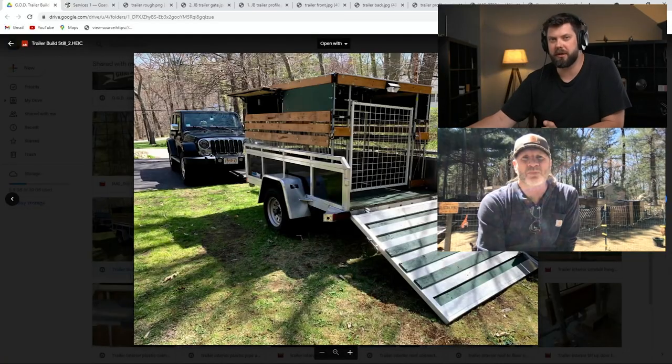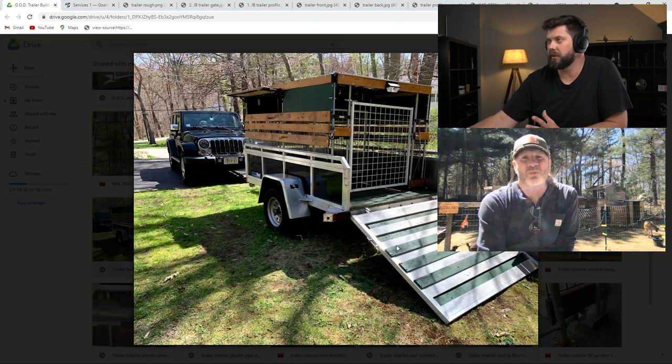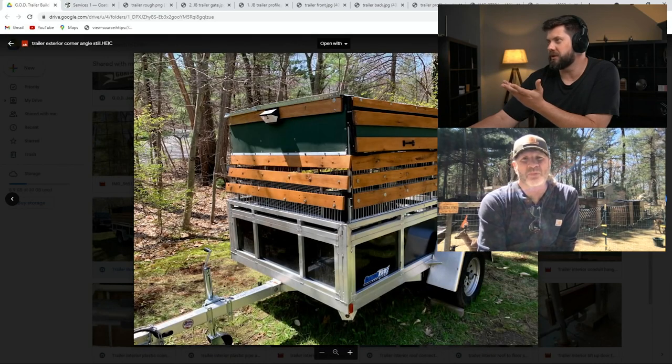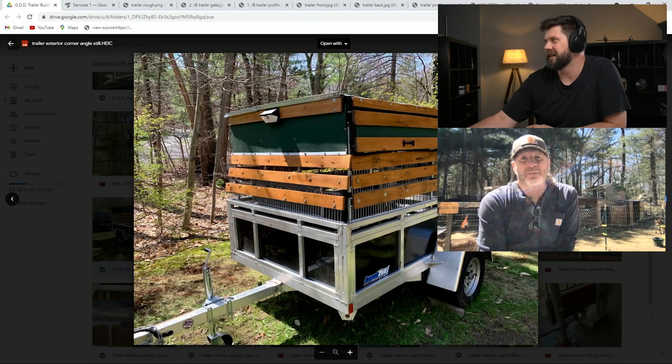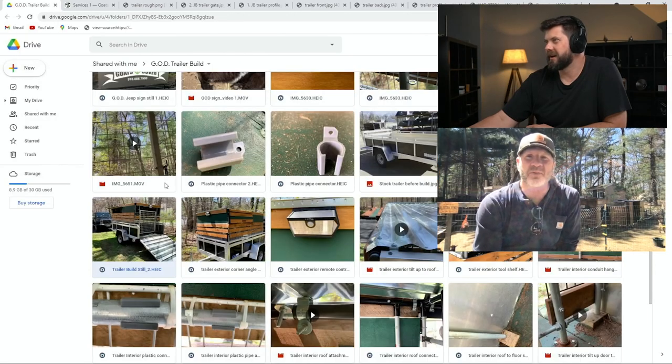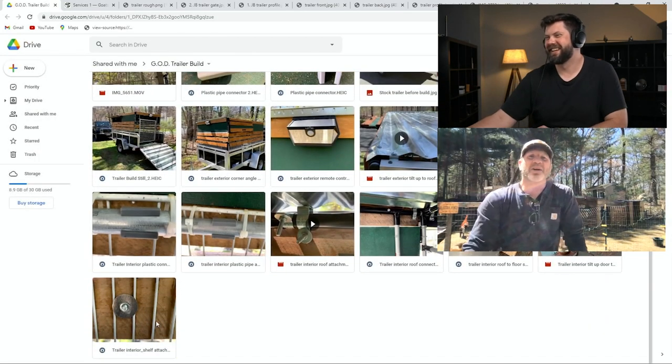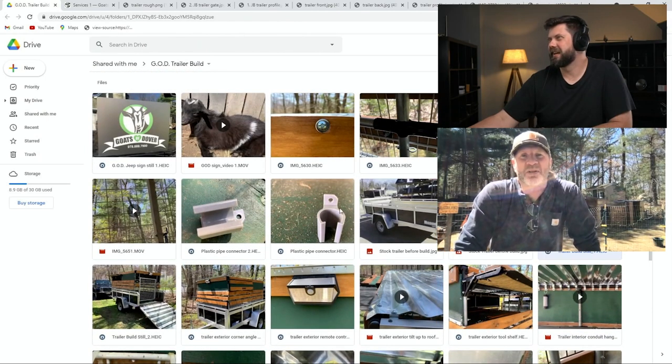I remember talking about a few of those details — like how you were going to attach the flange. You used the block-of-wood method and drilled it. Here it is — that's all pallet wood on the side. We try to upcycle everything here. All the barns for the goats are made out of pallet wood on a pressure-treated frame so it won't rot. The wire shelving in there is all from the local recycling center and the dump. All the gates are from the dump too. We got as much as we could to upcycle to build this thing.